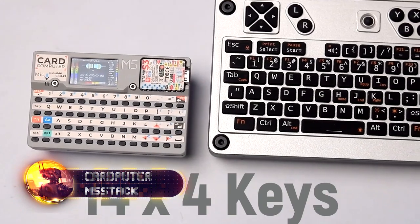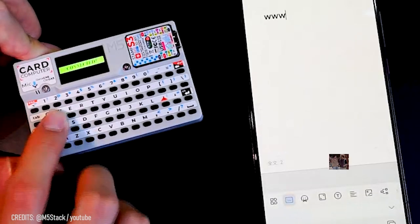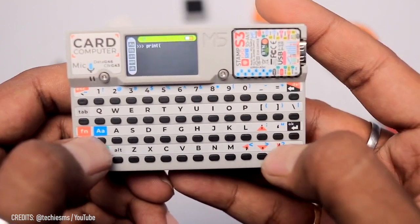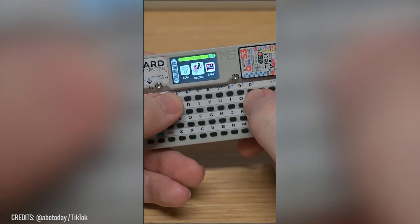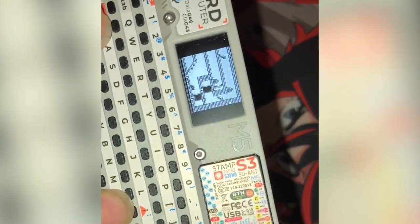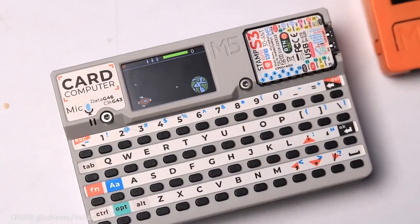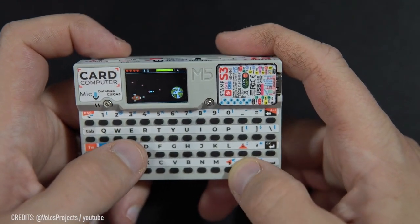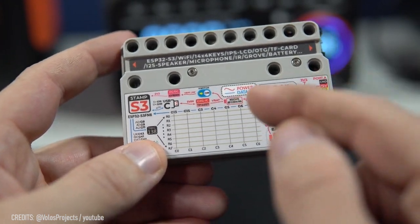My grandpa would never believe me if I told him that this tiny thing is a real 93-gram PC, and it only costs $30. The 56-key keyboard isn't just for texting your bestie — you can actually use it to practice your programming and become the next Steve Wozniak. One user has already turned the M5 Stack CardPuter with an ESP32 chip into an original gaming device, creating games like Pong and Breakout from scratch. The 14-inch IPS screen with 240×135 resolution can handle Game Boy games that you can play for days thanks to two batteries of 1,400 and 120 milliampere-hours.